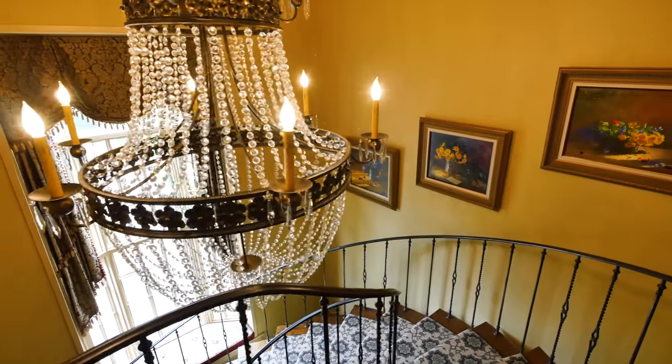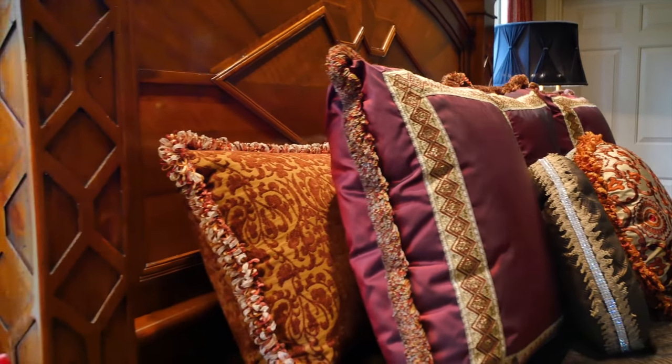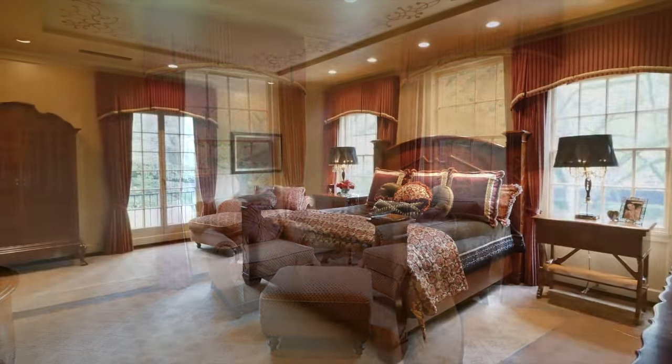Past the spectacular chandelier above the staircase, you reach the second floor, which is home to the incredible master bedroom suite. Occupying an entire wing, it incorporates a panelled media room and a sitting room before you reach the splendour of the bedroom.